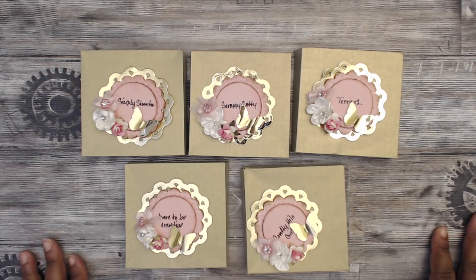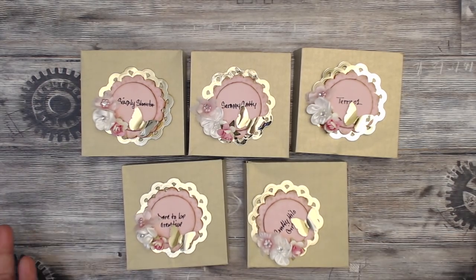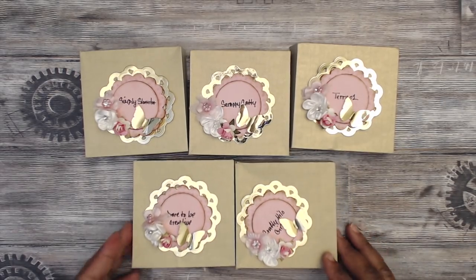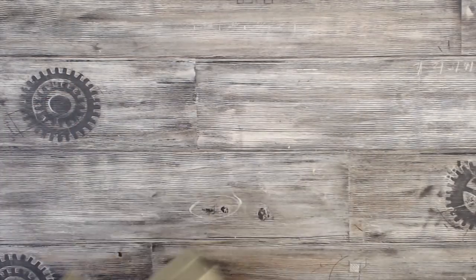Her name is Elizabeth and she always does such a great job with her cute little packaging. I love her style. She has personalized everyone's name on here, so I'm going to do my best to get that correct. She made me one, so thank you so much, Elizabeth.